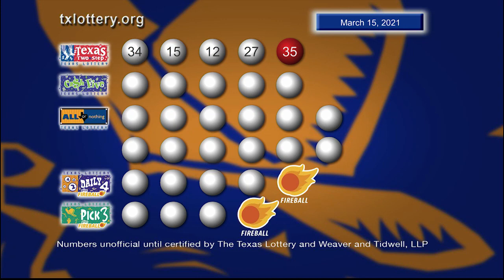So once again, those winning Texas Two-Step numbers are 34, 15, 12, 27, and a bonus ball of 35.